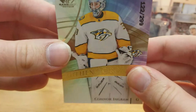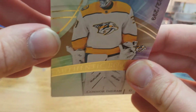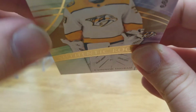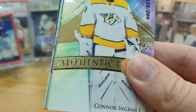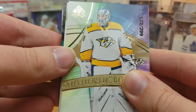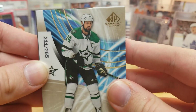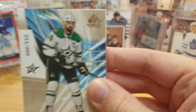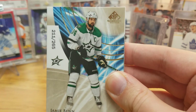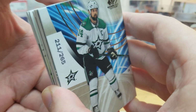We start off with Connor Ingram, numbered to 299. Luckily it doesn't look like the cards are too damaged or anything, which is good considering there's a pretty sizable ding on that box. Next we got Jimmy Ben, number 265. This might be a parallel - I can't pick it out because I'm not too terribly well versed in this product, but it looks a different color, I'm not sure.